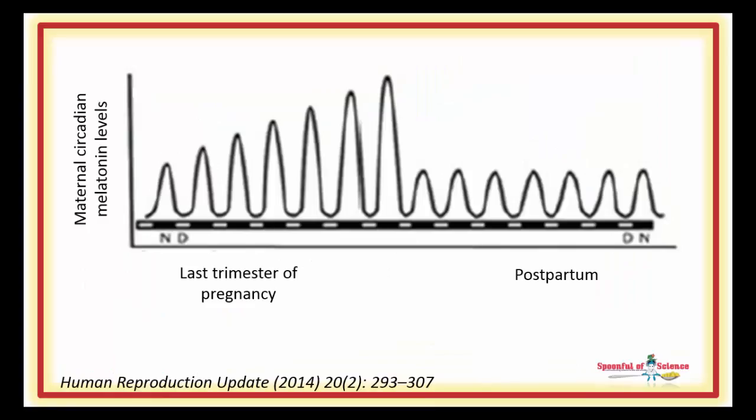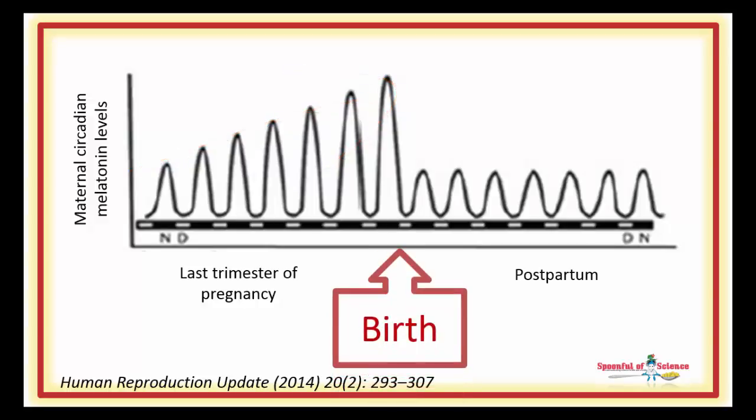Melatonin levels ebb and flow around the day-night cycle. But scientists have known for some time that as a woman approaches the end of her pregnancy, the melatonin levels at night become higher and higher. And after birth, they drop back down to normal, or in some cases below normal.